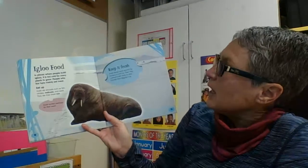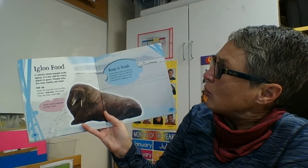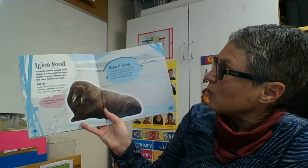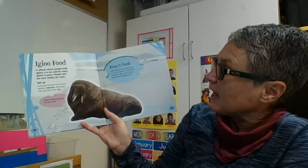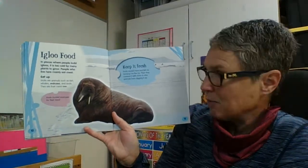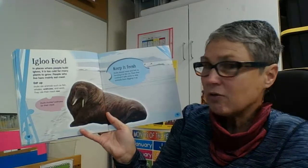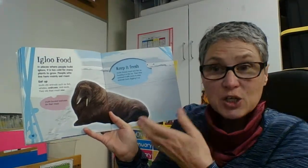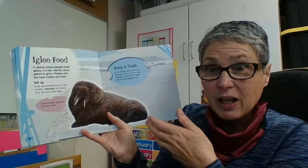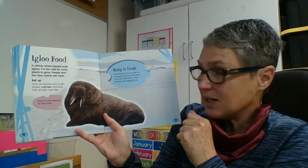In places where people built igloos it is too cold for many plants to grow, so people who live here mainly eat meat. Inuits ate animals such as fish, whales, walrus, and seals, and they eat their meat raw. That's very interesting because most of the time we eat our meat cooked. Sometimes in sushi our meat is not cooked — it is raw. But for the most part we add heat to make our steaks and hamburgers taste differently. So it's very interesting that in the Arctic a lot of meat is eaten raw.